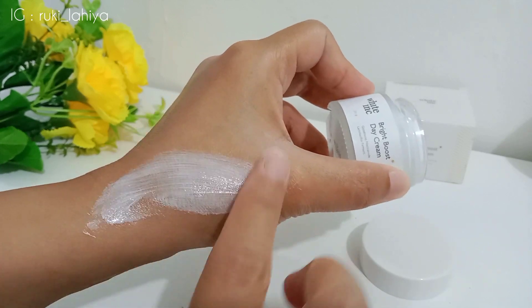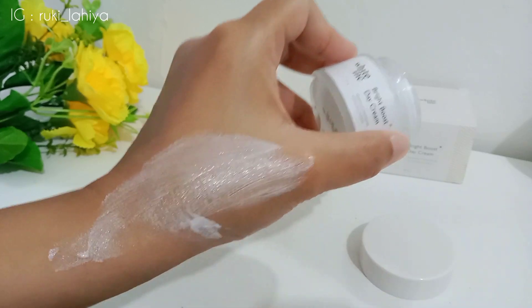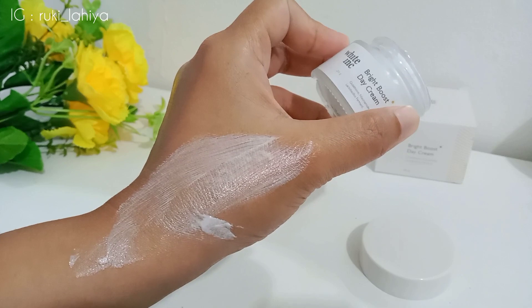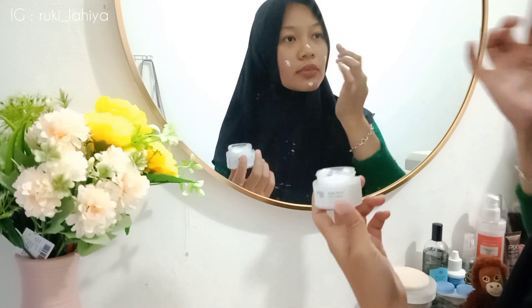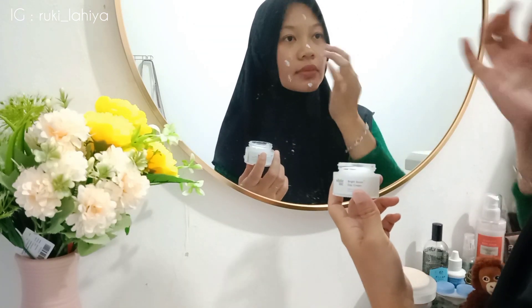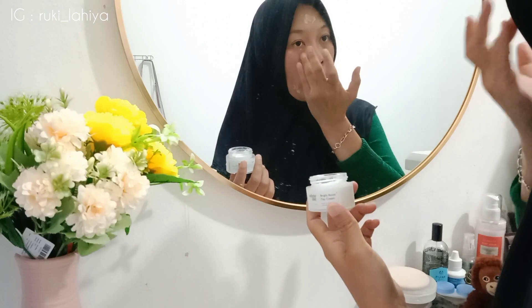Untuk warnanya ini putih dan dilengkapi dengan tempat kaca. Dan ini tuh teksturnya benar-benar lembut, creamy banget, dan yang paling penting itu adalah tidak sakit pada saat dipakai di kulit. Untuk cara pakainya ini gampang banget, cukup dioleskan aja di wajah sedikit-sedikit, terus diratakan. Nah untuk White Ink Bright Boost Day Cream ini mengandung Glutation, Niacinamide, dan Lactobacillus Permen.